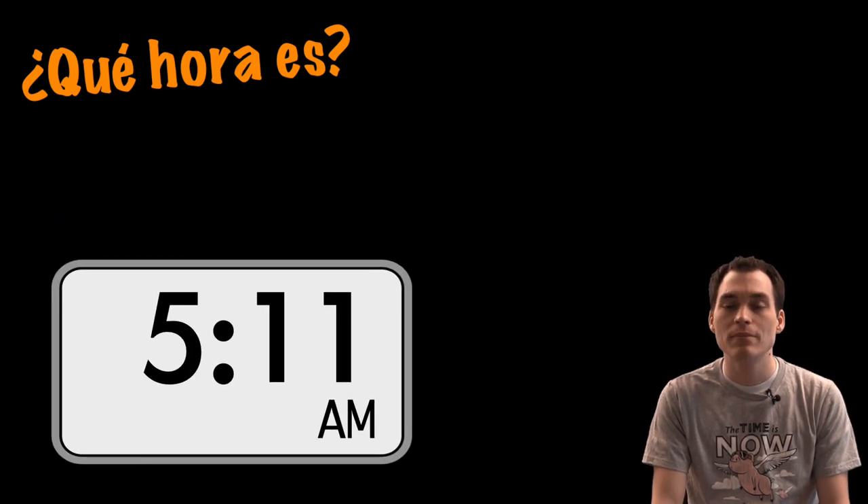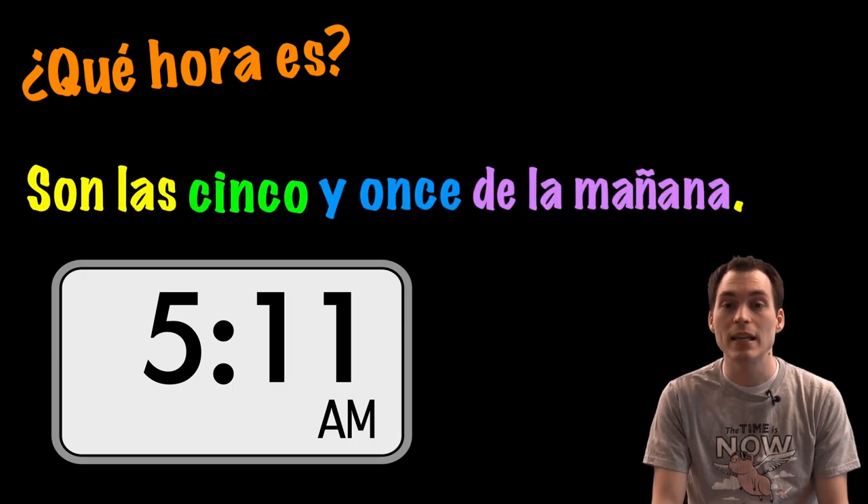¿Qué hora es? Son las cinco y once de la mañana.